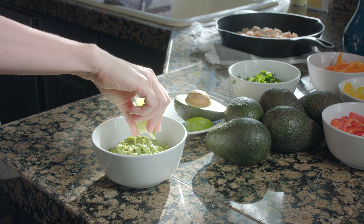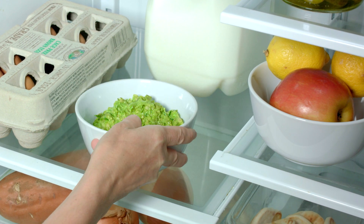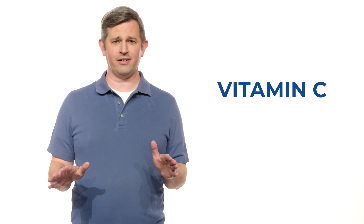Guacamole experts will often put lemon or lime juice in that guac before it goes in the fridge to try and stop that browning. But do you know why? It's because lemons and limes are rich in vitamin C, which is a great antioxidant.